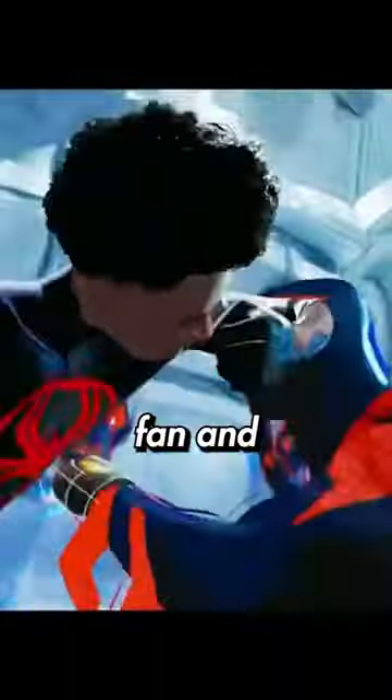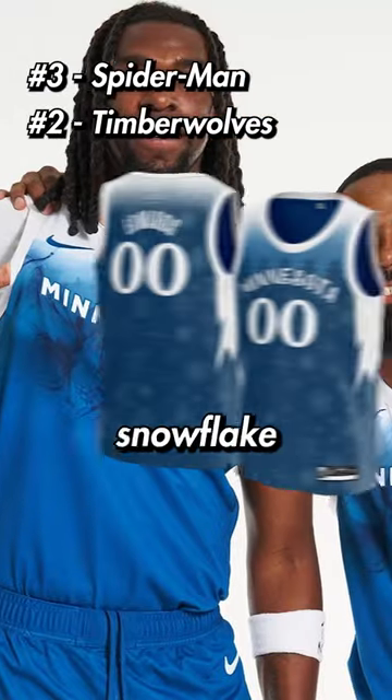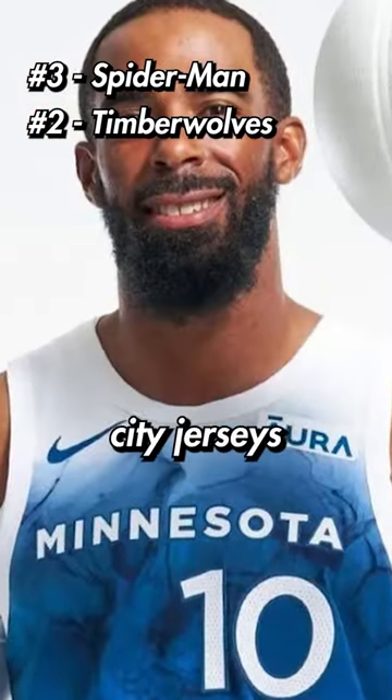At number three, I'm personally a big Spiderman fan and this is a perfect jersey for anyone from New York. At number two, we have to go with this Snowflake Timberwolves jersey that is based off their new city jerseys this year.